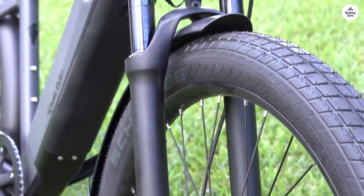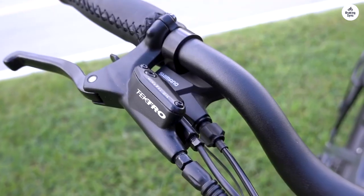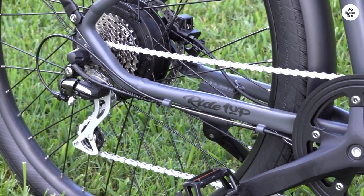I'm currently conducting some range tests, factoring in my own leg power contribution. While I wouldn't call myself an avid cyclist, I can muster up around 75 to 100 watts — enough to feel like I'm getting a good workout without overexerting myself.